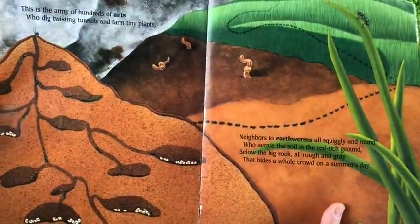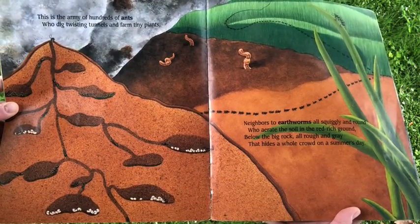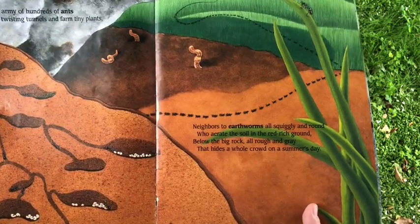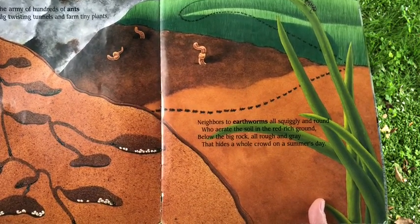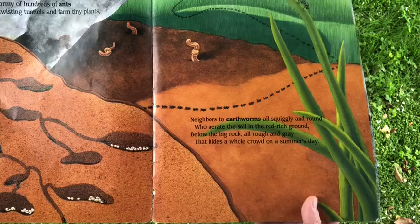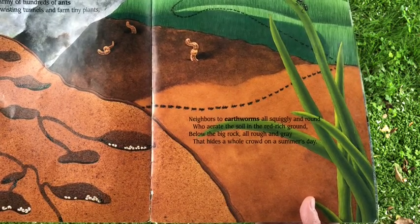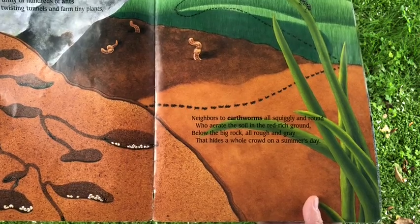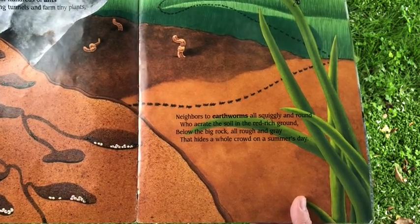This is the rock, all rough and gray, that hides a whole crowd, on a summer's day. This is the army of hundreds of ants, who dig twisting tunnels and farm tiny plants. Neighbors to earthworms, all squiggly and round, who aerate the soil in the red, rich ground. Below the big rock, all rough and gray, that hides a whole crowd, on a summer's day.